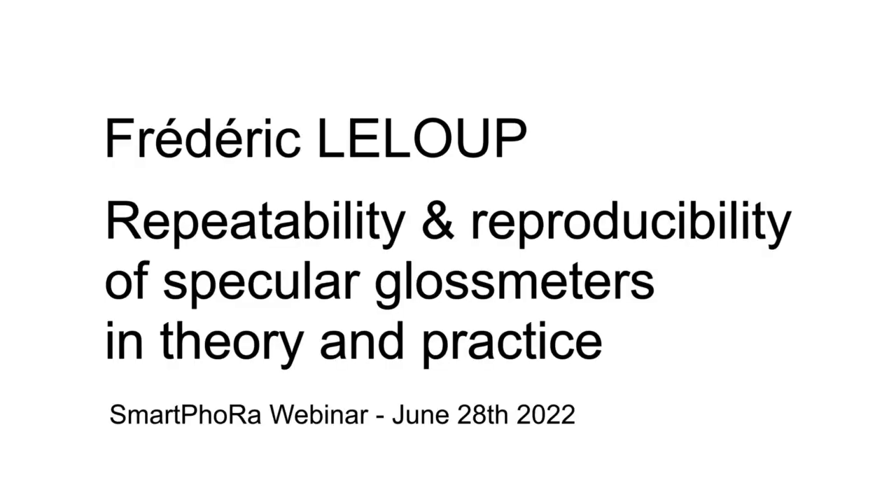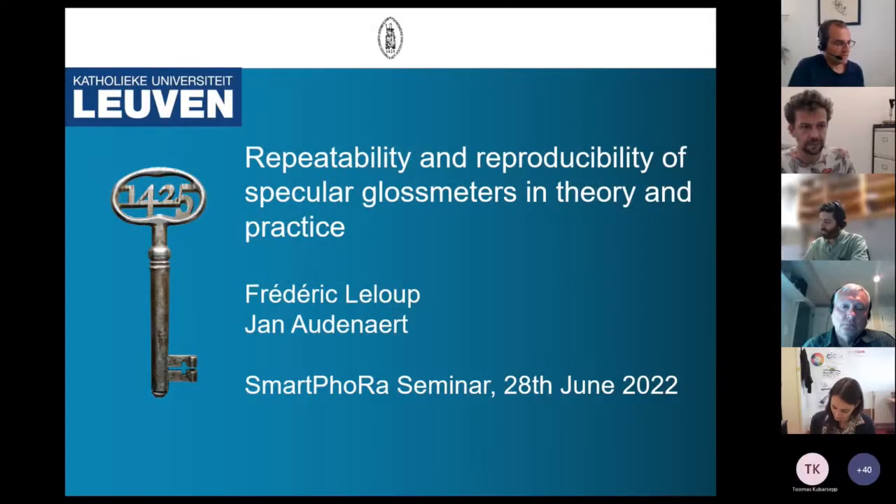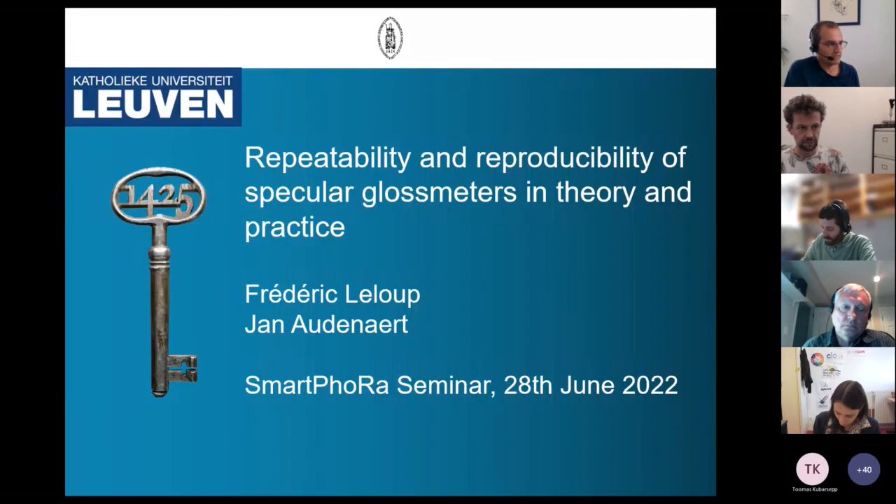Good afternoon. My name is Frédéric Lelou, together with my colleague Jan Oudenart. I'm working at the Light and Lighting Laboratory, which is a research group of KU Leuven in Belgium.